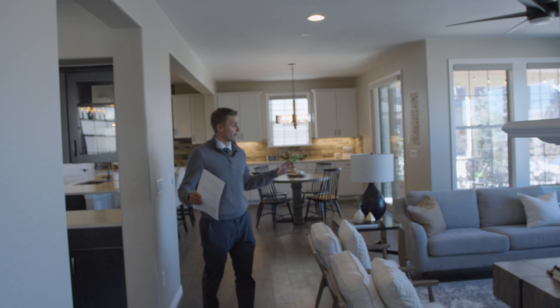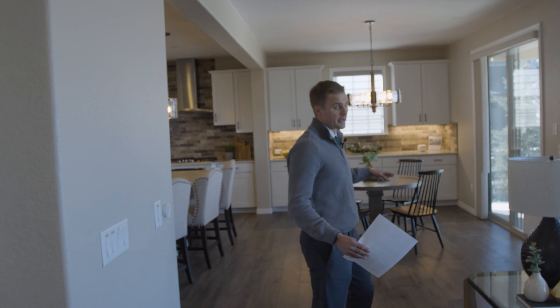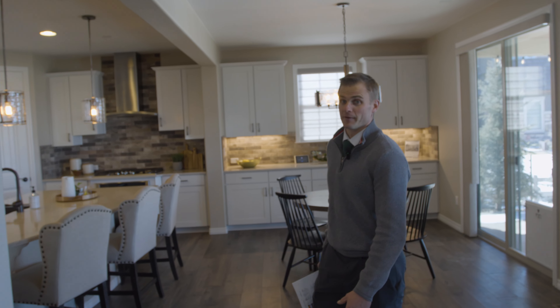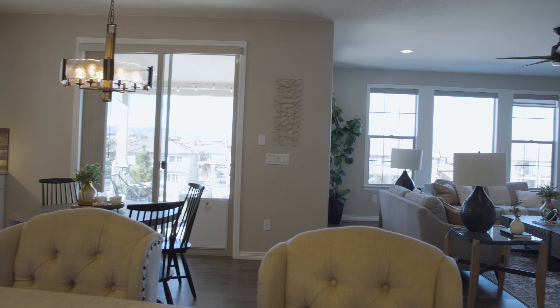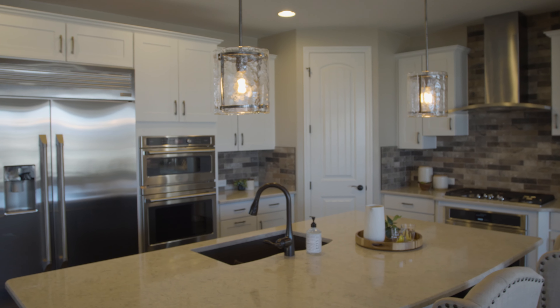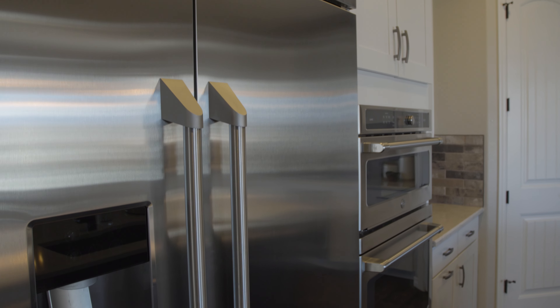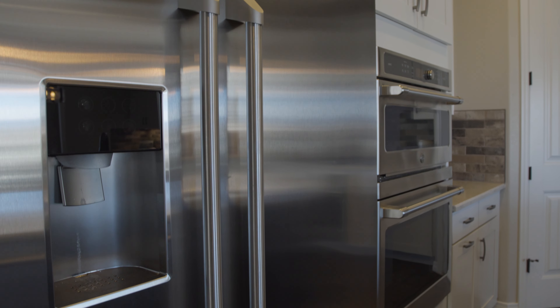Love all this open area. Having this open to the kitchen and the eating space is what most people want today. Really nice space here, and this kitchen is just awesome. Nice big walk-in pantry behind that door, and then monogram appliances — really high-end stuff.